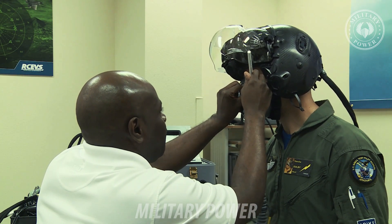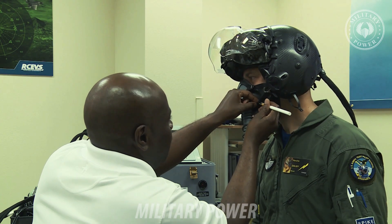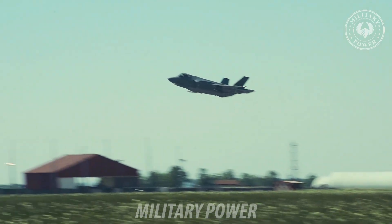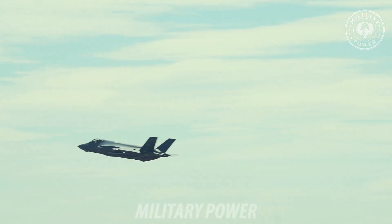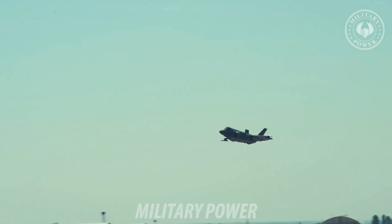The software controls the latest advancements in weapon systems, sensor fusion, electronic attack, radar functionality, communications, navigation, and last but most certainly not least, the F-35 helmet mounted display.